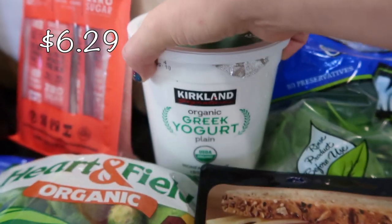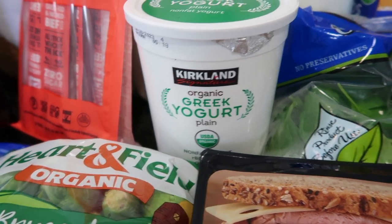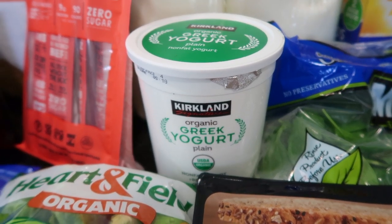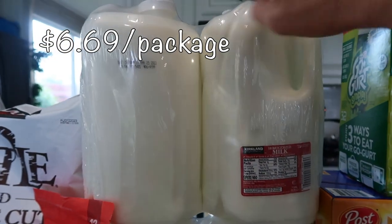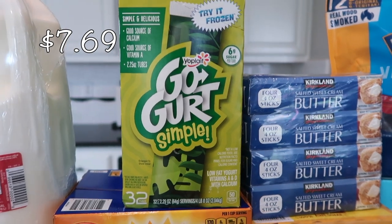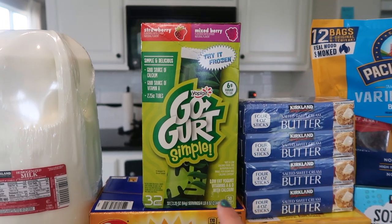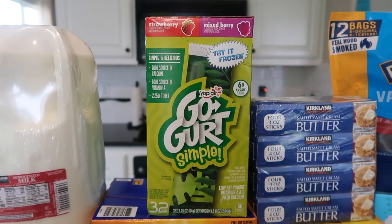I got a 48-ounce container of Greek yogurt — this is really the only plain Greek yogurt at Costco that I like. I love making yogurt parfaits with my own homemade granola, some berries, and a little drizzle of honey. I have two packages of milk — each has two gallons, so I picked up a bunch of whole milk. I also got go-gurts — you get 32 pouches of strawberry and mixed berry. A tip: stick a handful in the freezer because my kids love the frozen yogurt taste.